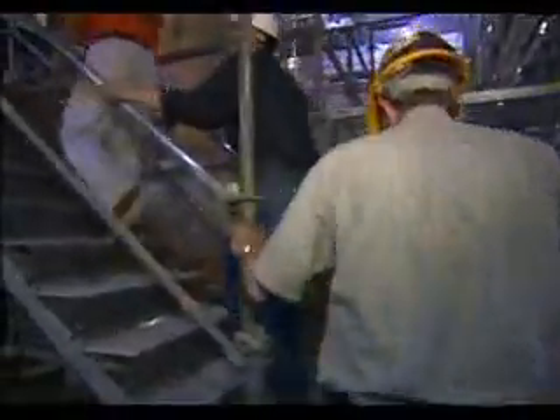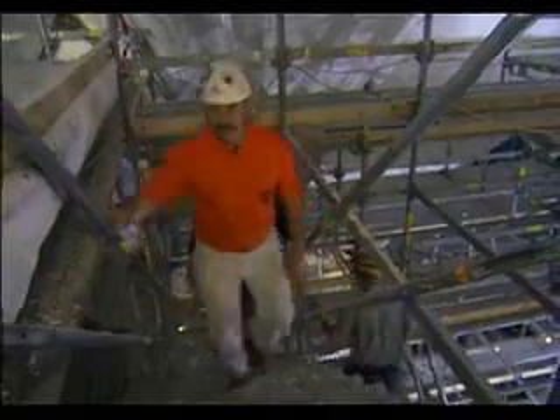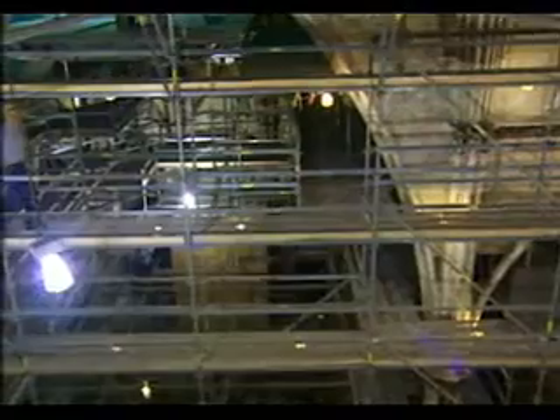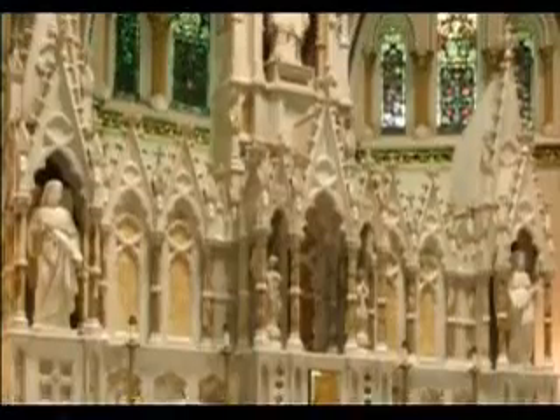Jeff Myers of Wachter Construction is the project superintendent. He and retired Rock Church priest Kyle Fisher took us up to see how things were coming along. Fixing the roof and the extensively damaged plaster ceiling is a huge job, and it all started by putting up the scaffolding. If there was anything good about this fire, it was that the stained glass windows all survived, and the altar and other marble work were undamaged.